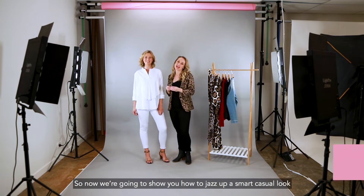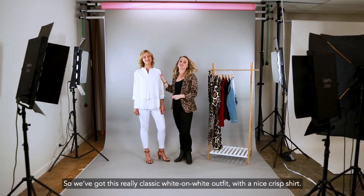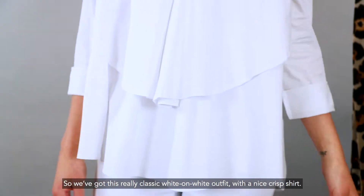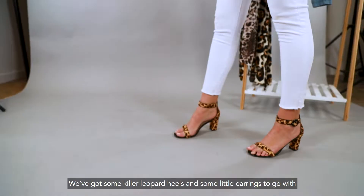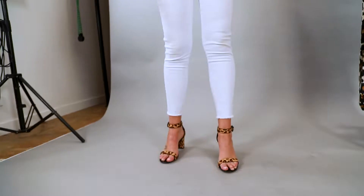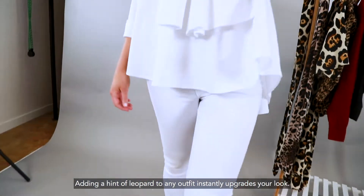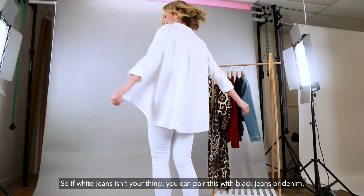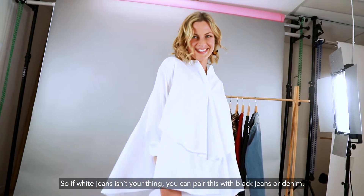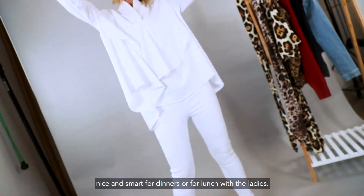Now we're going to show you how to jazz up a smart casual look with some leopard accessories. We've got this really classic white on white outfit with a nice crisp shirt, some killer leopard heels and some little earrings to go with. Adding a hint of leopard to any outfit instantly upgrades your look. If white jeans isn't your thing you can pair this with flat jeans or denim and you've got a great look, nice and smart for dinners or lunch with the ladies.